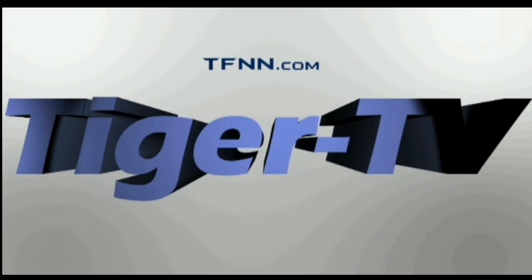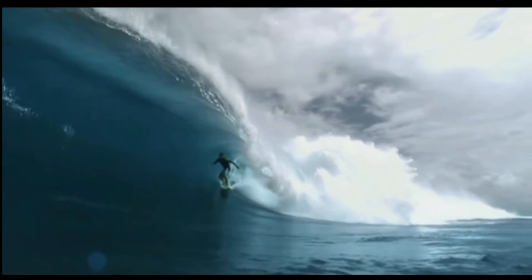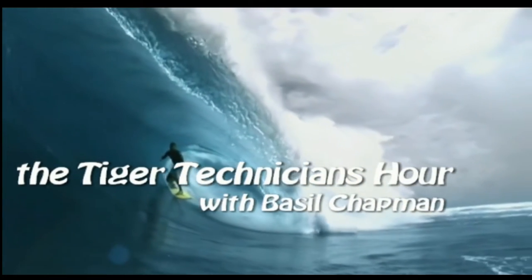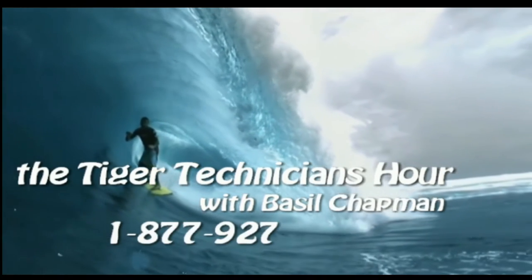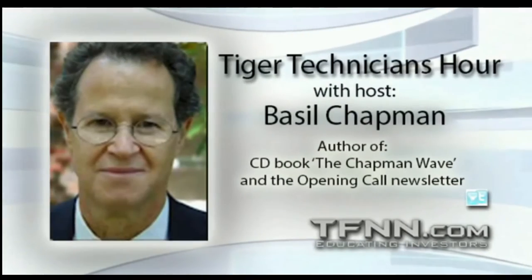The following is a presentation of TFNN, The Tiger Technician Hour, with your host Basil Chapman. Call now, toll free, at 1-877-927-6648. Hi everyone, Basil Chapman here. This is The Tiger Technician's Hour.